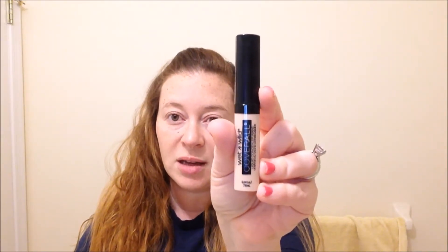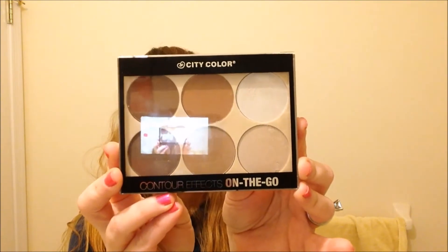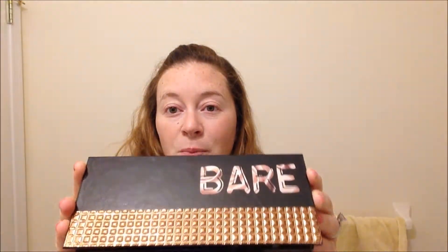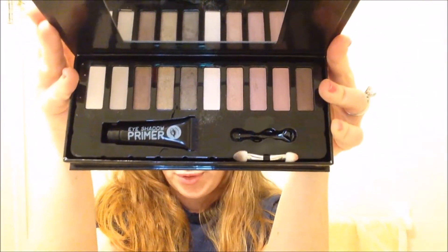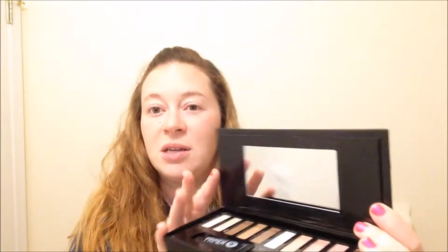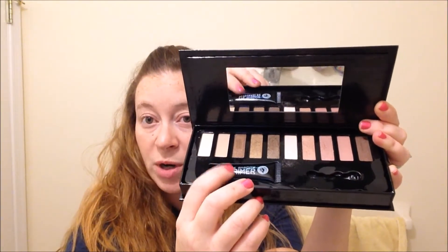I've got foundation — this is a cream foundation, pretty moisturizing, by Wet and Wild — along with a coordinating concealer also by Wet and Wild. Then I have a contouring color palette and this eyeshadow palette, the color is called Bare, and it is a bunch of really pretty golden shimmery coordinating colors. It comes with a really great primer that I was shocked at how well it works.